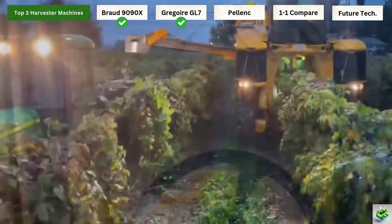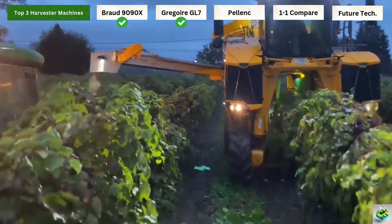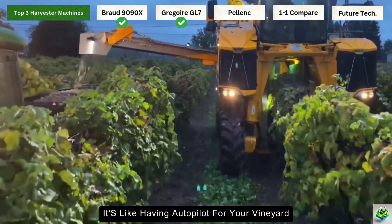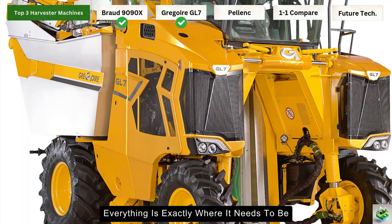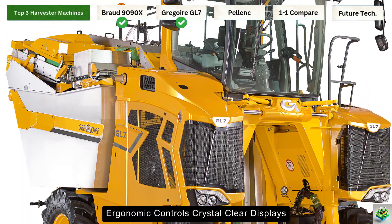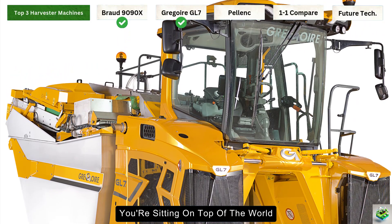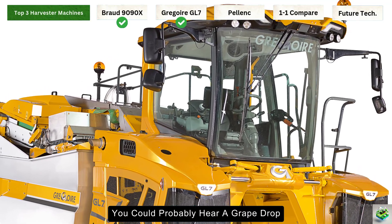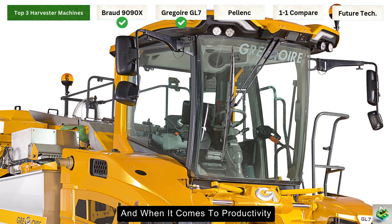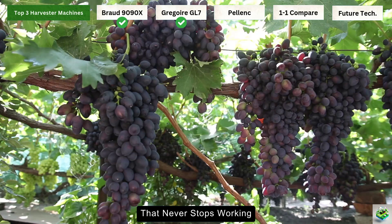The GL7 is also packed with more tech than a Silicon Valley startup. GPS guidance systems mean this machine can navigate through vineyard rows with surgical precision — it's like having autopilot for your vineyard. Step into the cabin and you'll think you're in a luxury car: everything is exactly where it needs to be, with ergonomic controls, crystal clear displays, and visibility that makes you feel like you're sitting on top of the world. Plus, it's so quiet in there you could probably hear a grape drop. And the multi-hopper system means you can keep harvesting while unloading — it's like having a pit crew that never stops working.